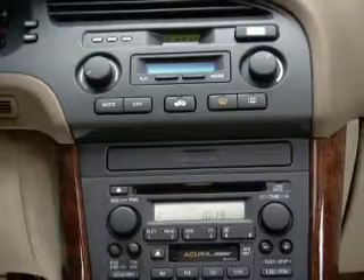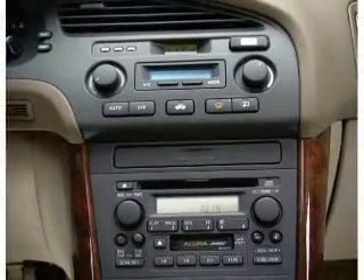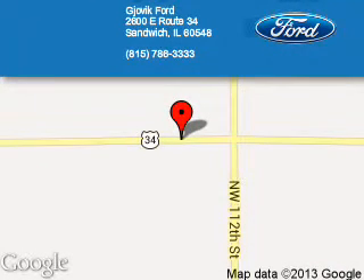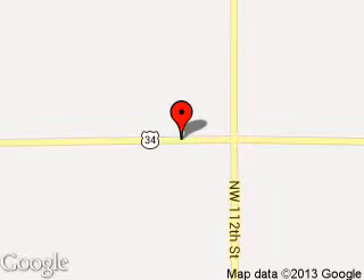Let us put you in the driver's seat today. Call or click to contact us. Jovic Ford is dedicated to doing everything possible to ensure that the experience you have selecting your next vehicle is a pleasant one. We are located at 2600 East Route 34, Sandwich, Illinois 60548.